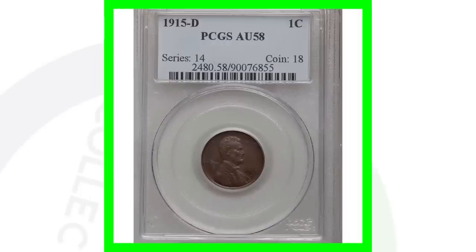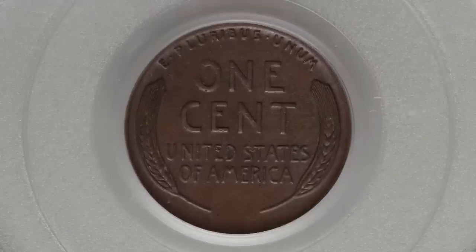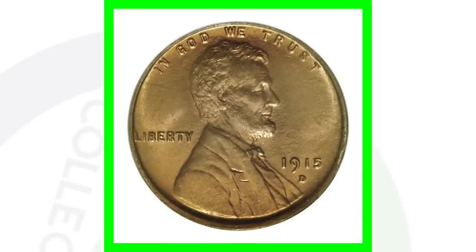Now for the 1915-D Denver-minted Lincoln wheat penny, again at AU-58 — the lower grade — it sold for over $125. But if we go to the high-graded version of the 1915-D, graded at mint state 66, this penny sold for over $23,000.